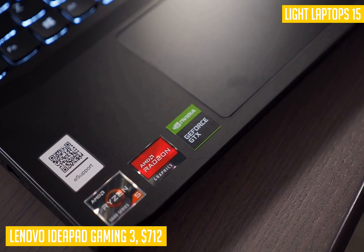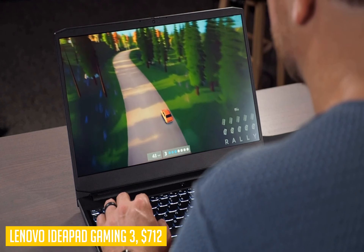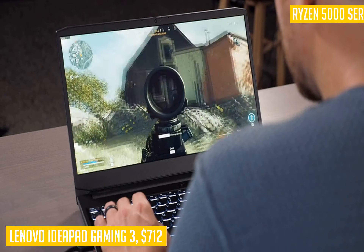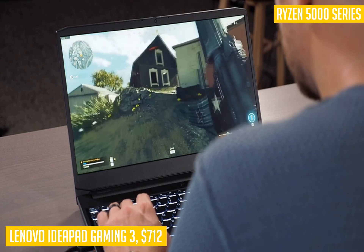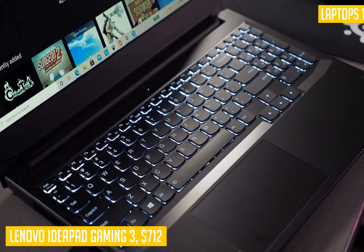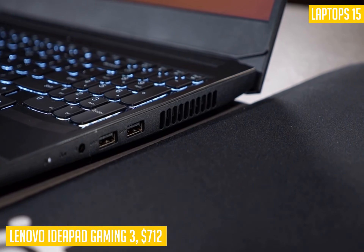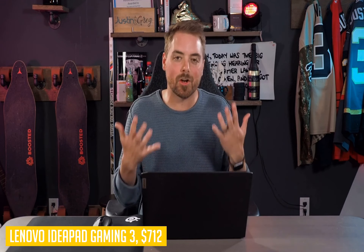It has an attractive red and black finish and includes additional features such as ultra-thin display bezels, a 15.6-inch full HD IPS display, 8GB of 3200MHz DDR4 RAM, 256GB of M.2 PCIe SSD storage, and a 720p HD webcam with microphone array.